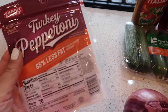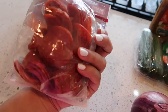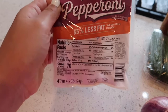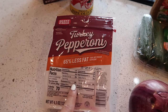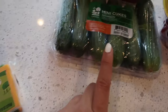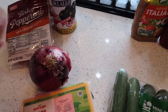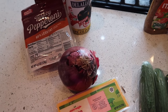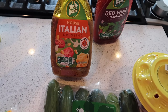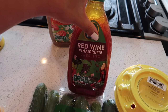Other ingredients include black olives and pepperoni. Jamal will only eat turkey pepperoni, which only comes in slices, so I'll have to cut it up. For a traditional pasta salad you'd use pepperoni chunks, but turkey pepperoni works great. I'm also adding red onion, sharp cheddar cheese, mini cucumbers, and cherry tomatoes. The main ingredient in this pasta salad is Italian dressing.